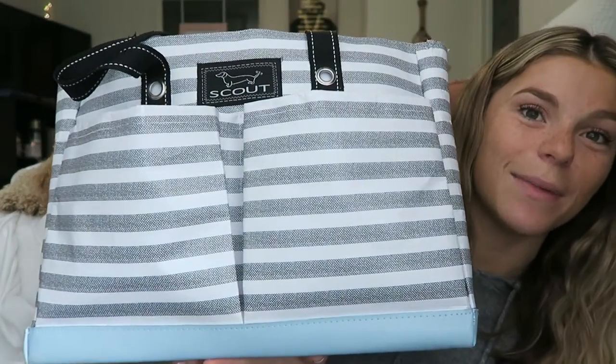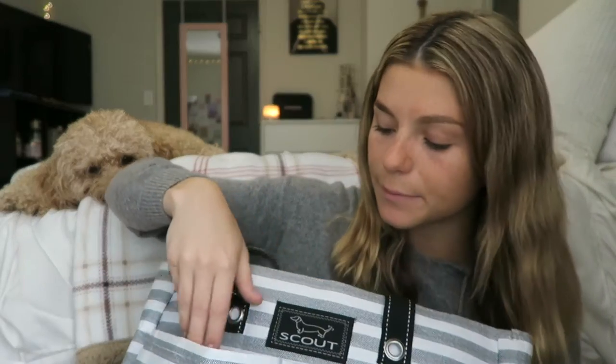Starting with the first pocket, I just have my gait belt — it's the one my school got me, but a lot of people in my class have bought pink ones, purple ones, striped ones, so I'm thinking about getting one of those. It's obviously an essential. If you don't know what a gait belt is and you're not in PT school yet, I feel like I didn't know what this was until after.